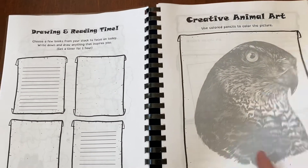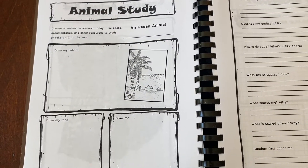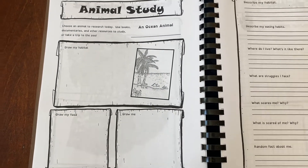Creative animal art — use colored pencils to color this picture. Animal study: choose an animal to research today. Use books, documentaries, and other resources to study, or take a trip to the zoo.